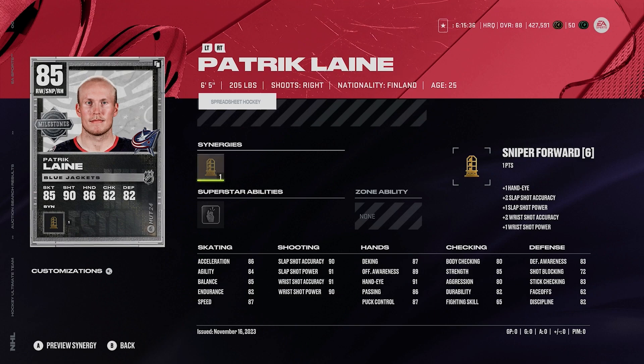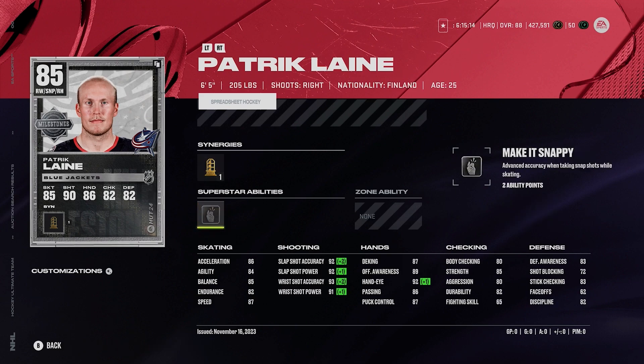85 Patrick Laine. Laine doesn't have the greatest skating, but what makes Laine that good? He is 6'5", 205 — unbelievable size — and he's got sniper forward synergy. Look at that shot for an 85 overall card: 92, 92, 93, and 91. You're not finding many 85s that have a shot as good as that. He's got silver make it snappy too. Laine's card is just absolutely cracked — for an 85 overall, it's just pure robbery.